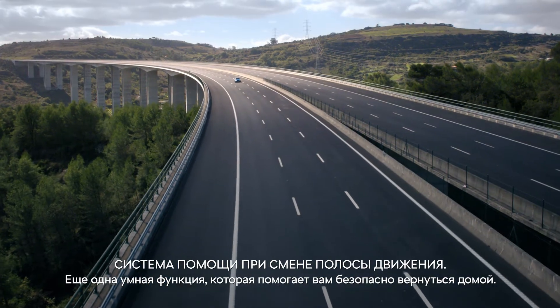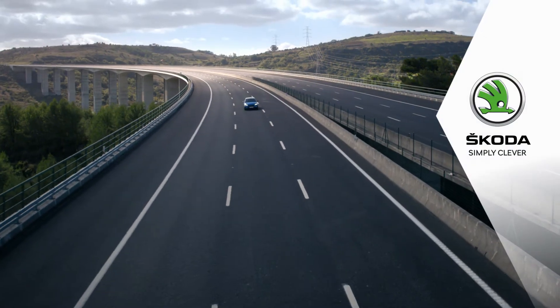Side Assist — another clever feature to bring you home safely. Skoda. Simply clever.